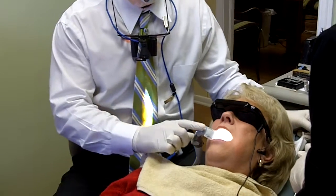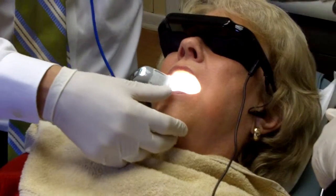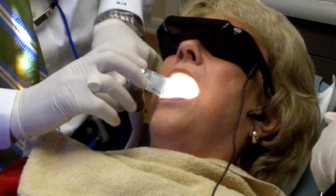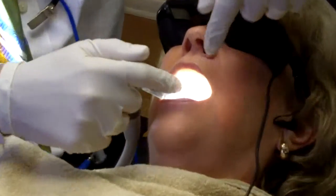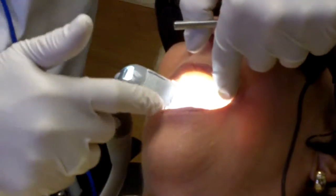The second is Isolite. If you haven't tried this yet, these things are awesome. We've got suction, light, tongue retraction, cheek retraction, and a bite block.